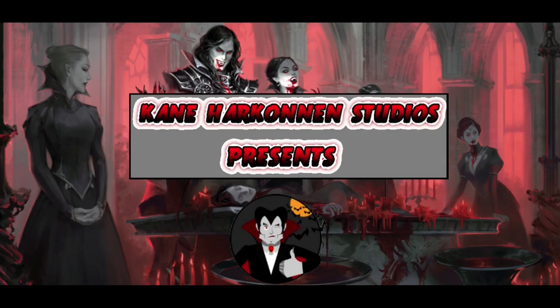Greetings my fellow vampires and my dearest vampresses. Today, welcome to Kena Harkonnen Studios and we are here to discuss how vampires feed and what they use to feed with. Now that you've seen the most awesome intro ever, I need you to hit that like button and destroy that subscribe button so I can continue making cool awesome videos just for you.